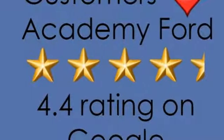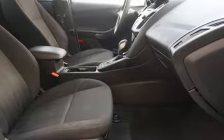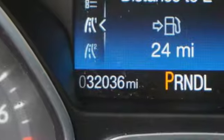Kelly Blue Book reports the Focus has undergone a clean sheet recasting that brings a new look, enhanced quality, and more features to a slightly larger package that's far more compelling both visually and dynamically.